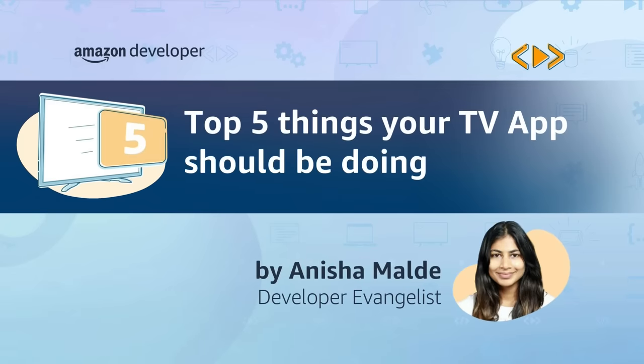Hello world, my name is Anisha Malde and I'm a developer evangelist here at Amazon. Today I'm going to be talking to you about the top five things your Fire TV app should be doing.